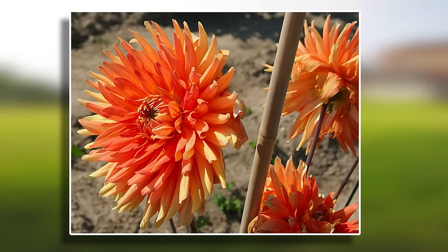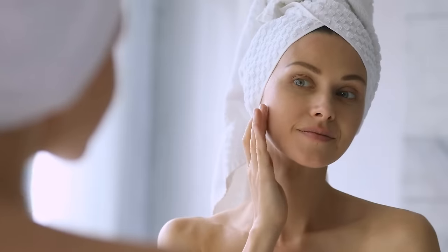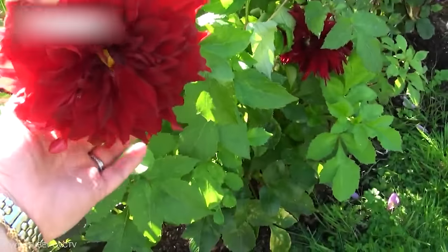Also prop a stick for support and expect the blooms to mature in late summer. You've got to cultivate beauty.